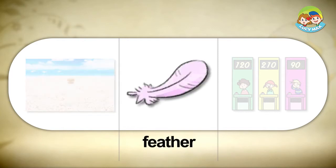Feather. This is a feather. Feathers cover a bird's body to keep them warm in winter.